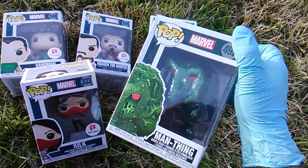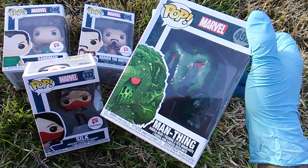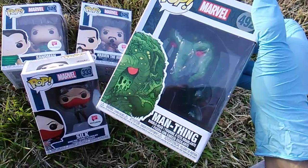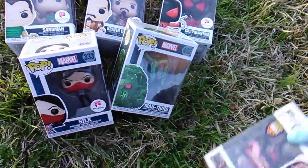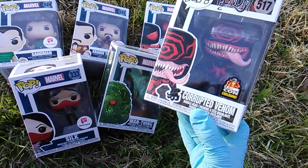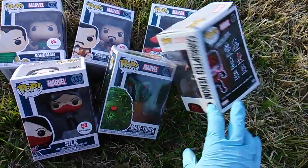Not only did I go to Walgreens, I went to the mall. You know why they call it the mall? Because you don't go to one store — you go to the mall, you go to them all. I found Man-Thing at FYE, and I got brand new Corrupted Venom L.A. Comic-Con exclusive.